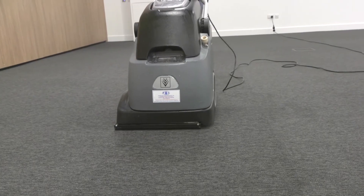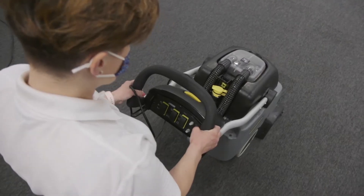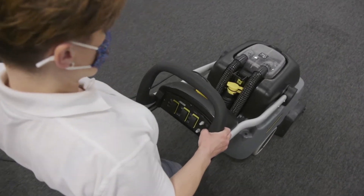We offer both hot water cleaning and dry cleaning, and our services are available on a contract solution to meet your needs.